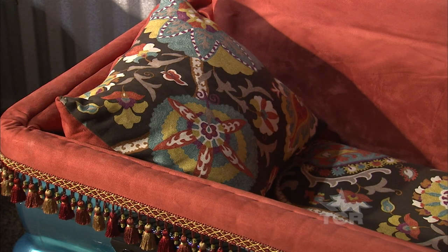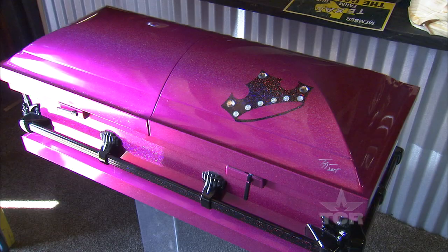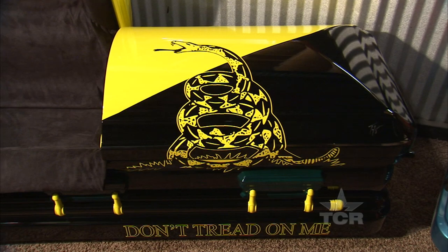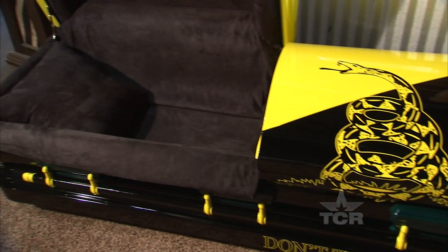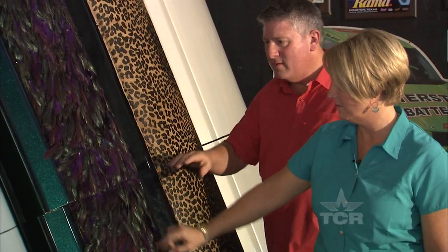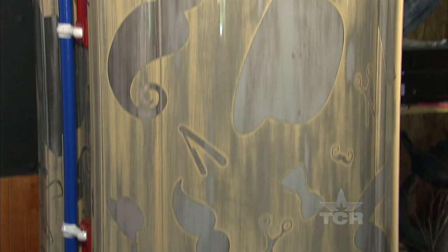This isn't your grandfather's casket — with custom upholstery, two-tone automotive paint, and other bells and whistles, this is the hot rod of the funeral world. And no matter what you're into, from fishing to fashion, Trey's team will make sure your final resting place fits your personality.